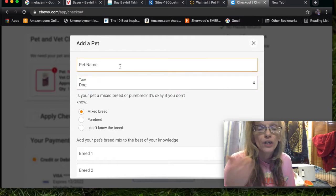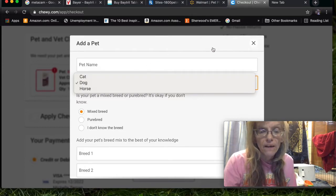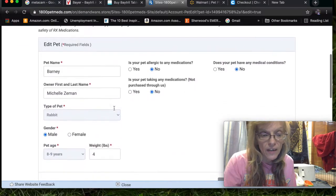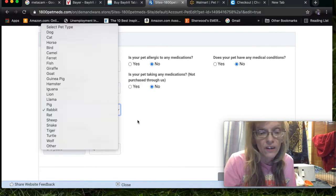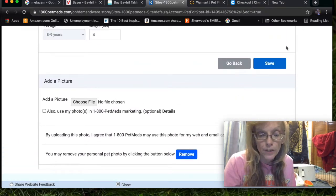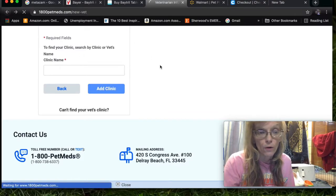When you order a prescription from a website, you need to enter your pet's information. Unfortunately, on Chewy they only give you three choices: cat, dog, or horse. But on 1-800-PetMeds, where I have Barney entered already, the type of pets you can choose from includes dog, cat, horse, bird, camel, llama, hamster, sheep, snake, turtle, wolf, and other. So any type of pet you have, you enter there. You'll also add your vet's information so they can contact your vet, and the vet will fax an authorization or prescription.